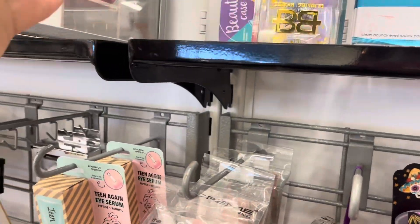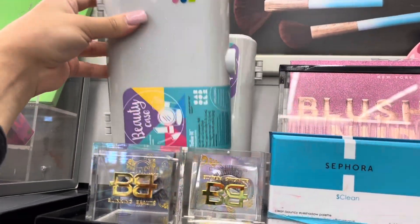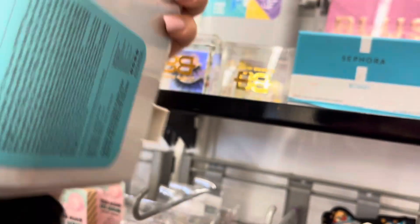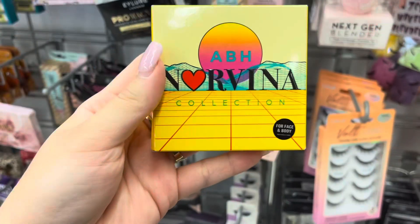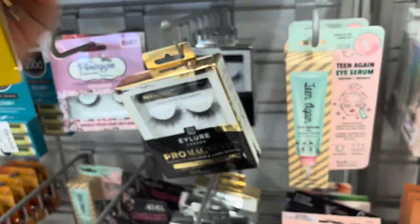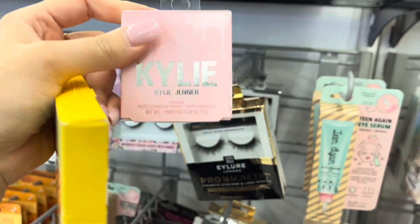They have these eyelashes called Blinking Beauty — the packaging is so nice and these are $4.99. They have these little Caboodles up here with a mini eyeshadow palette, lip gloss, and a little blush for $7.99 — pretty heavy so it comes with a lot of stuff. They also have the Norvina palette for $7.99; I'm assuming it's super colorful.